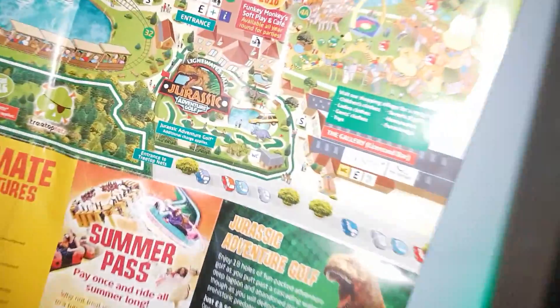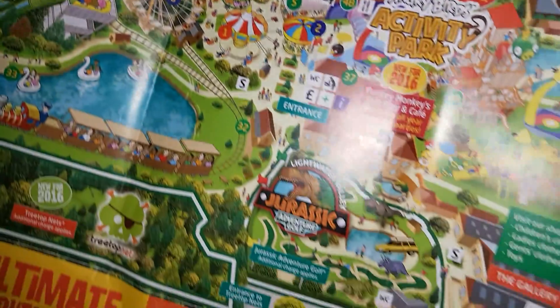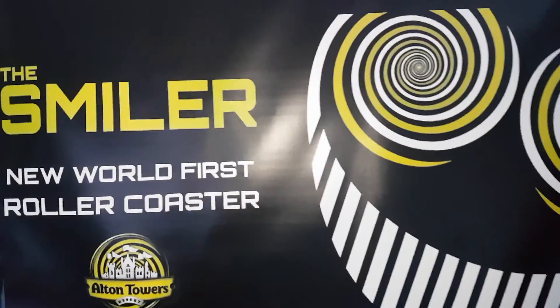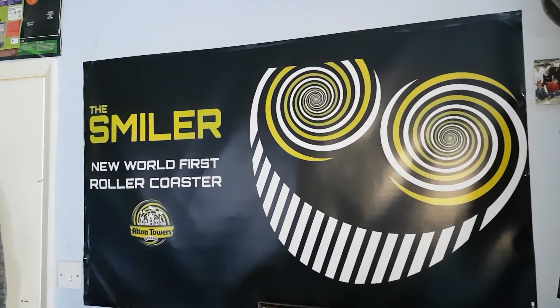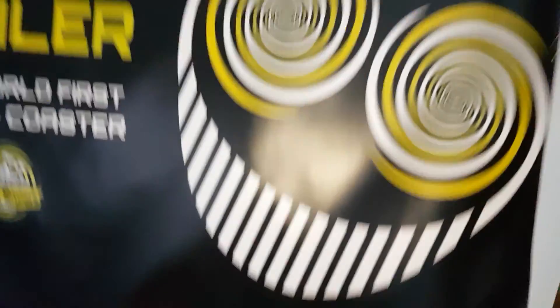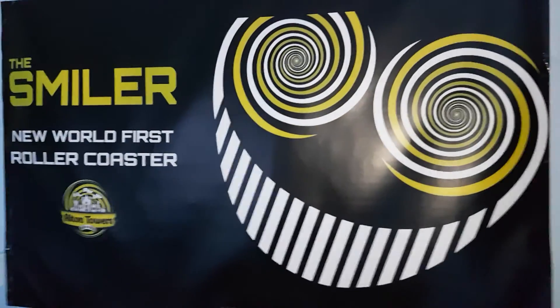Coming round to here, we have got a Lightwater Valley map with all your classic rides and your big one - not Big One, the Ultimate. So yeah, that is my that side. And obviously you know my other one, which is the Smiler sign, which is absolutely brilliant. I don't know if it counts as signage but that's just telling me I've got a roller coaster park from Blackpool. And that's my wheel obviously.